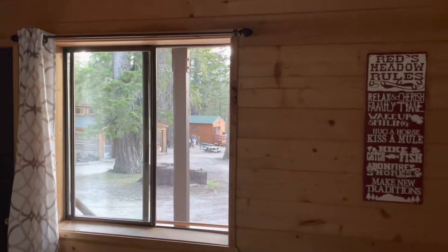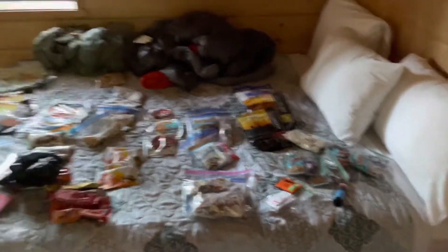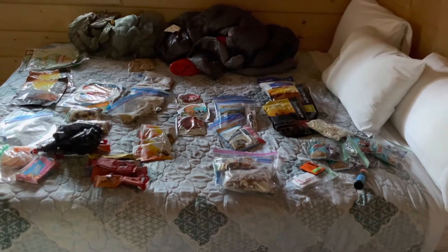Now making the last-second decisions on how to keep my pack weight down and have enough food to get through to Mirror Trail Ranch. It's all spread out on the bed at Reds Meadow, and then I'm going to put everything together and get some sleep.